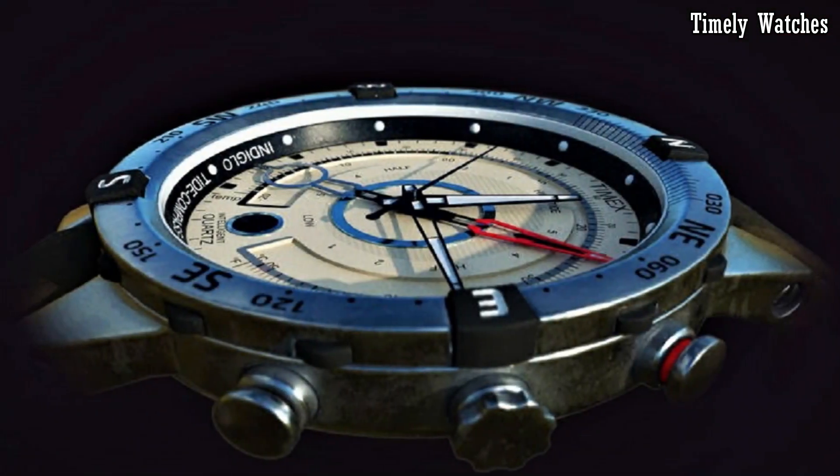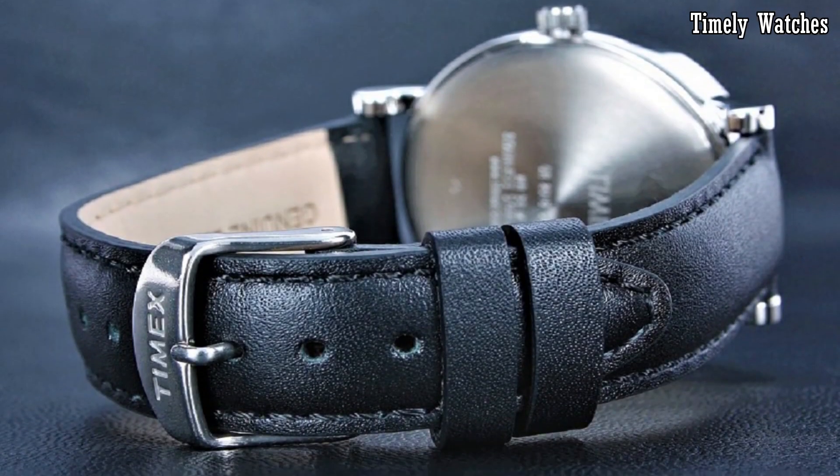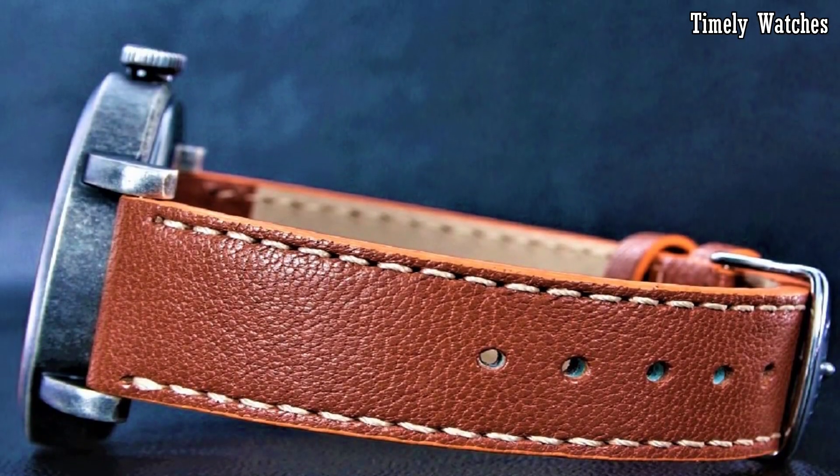These are the best Timex watches available on the market today. Please like and subscribe to my channel and press the bell icon to get new video updates.